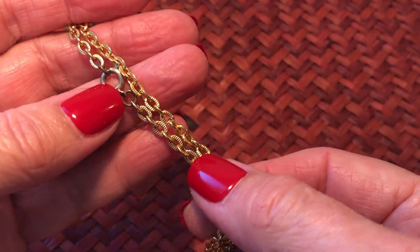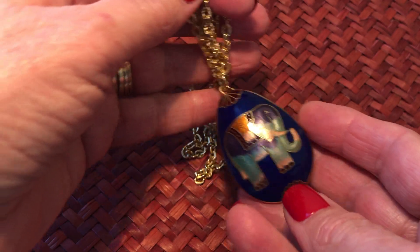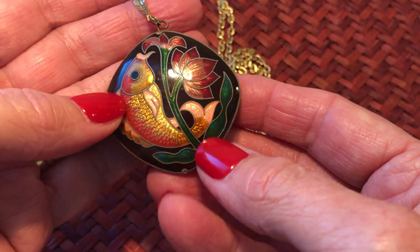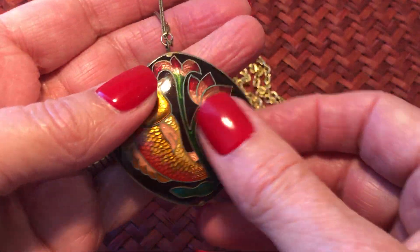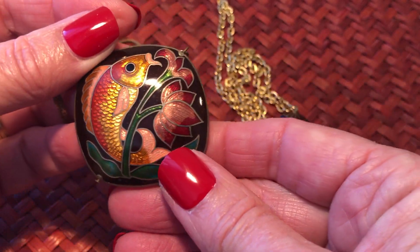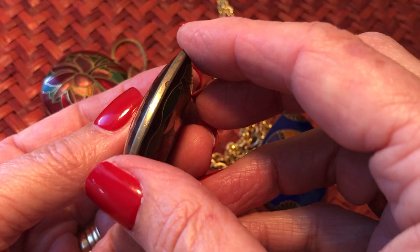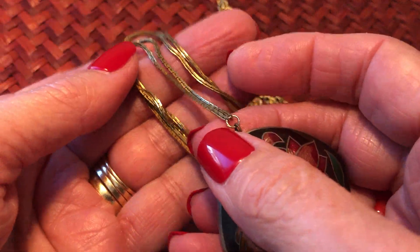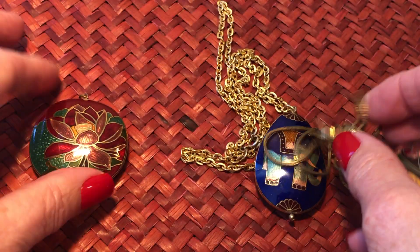It came with the vintage chain. Of course the spring ring has a little bit of wear on it, but that's to be expected. Then I have this one - it's really pretty, I love the black. The fish - this one also feels genuine. Same depiction on each side. This one's a really really vintage one, it's got some wear around the edges and a nice vintage box chain.